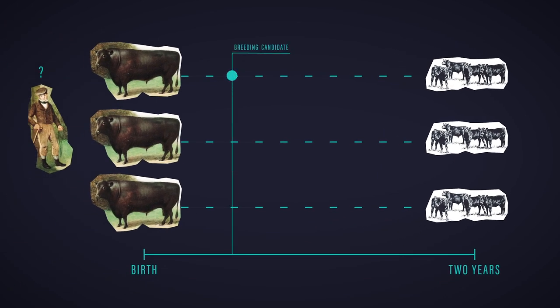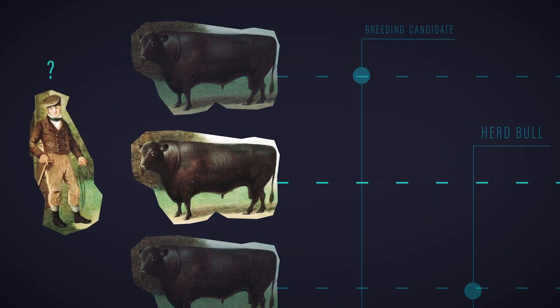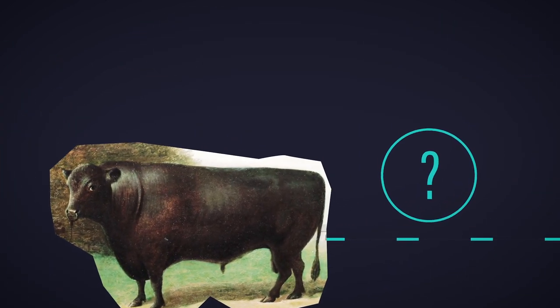Who makes the cut to be a breeding candidate? Who will sell his herd bulls and for how much? And who should go to be collected for AI versus sold into a commercial herd? Without the certainty that comes from progeny on the ground, these vital decisions can only be made with a prediction based on a combination of indicators or traits available early in the animal's life.